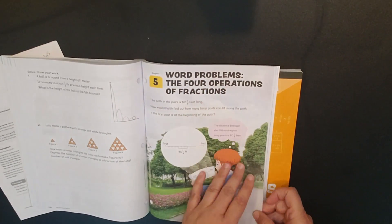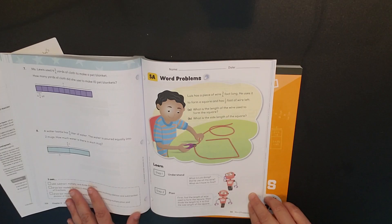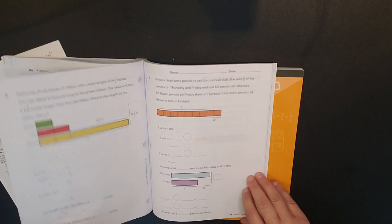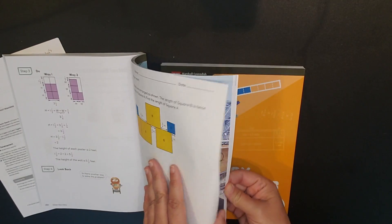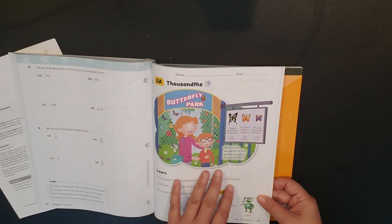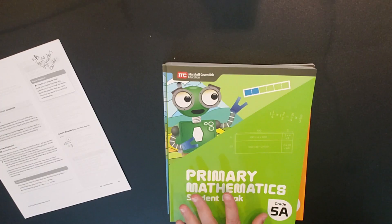Chapter five focuses entirely on word problems for fractions. You see what you need to recall before starting the chapter, and then you work through all word problems. Chapter six is decimals — same structure: what you need to be able to do prior to starting the chapter, then you start the chapter content. In total, 5A has six chapters.